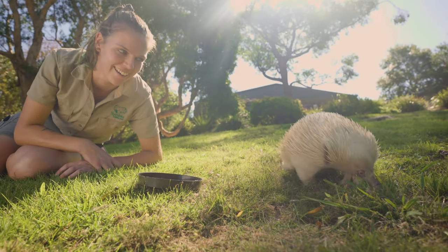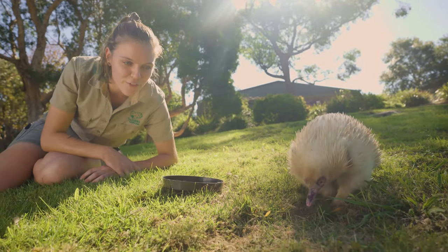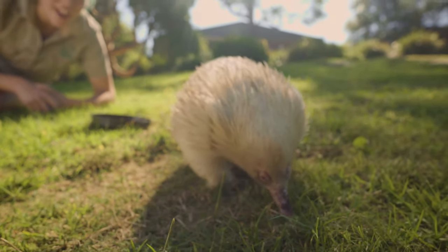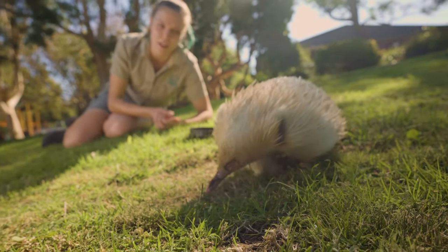Leo is an albino animal and the chances of an animal being albino is about 1 in 17,000. So he's very rare, but for an echidna, not as rare as it is for a wallaby to be an albino.